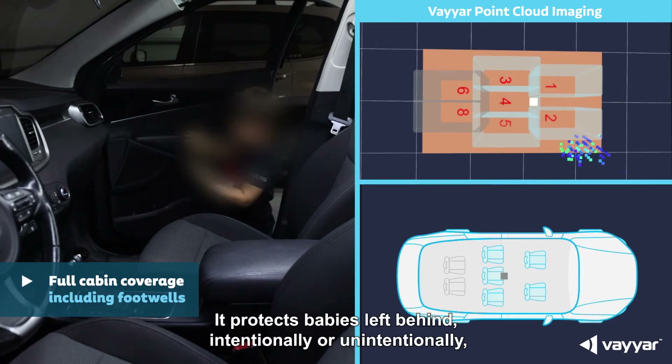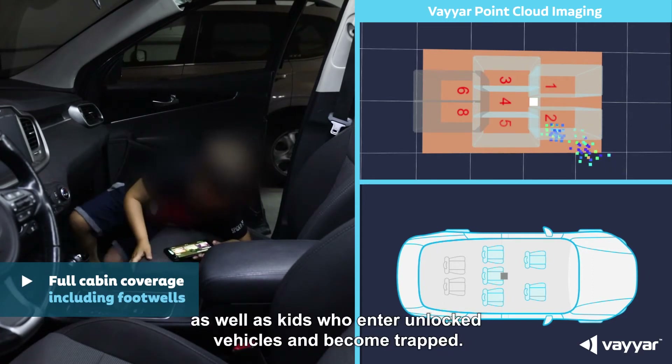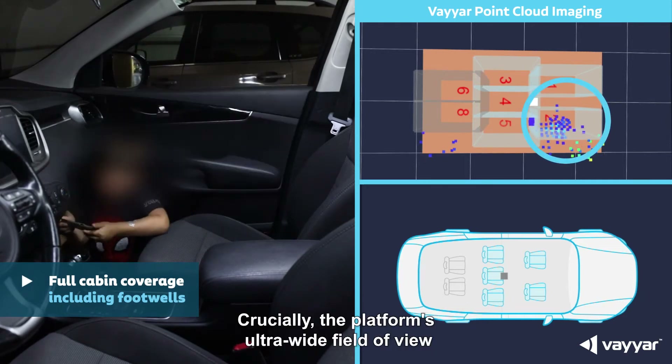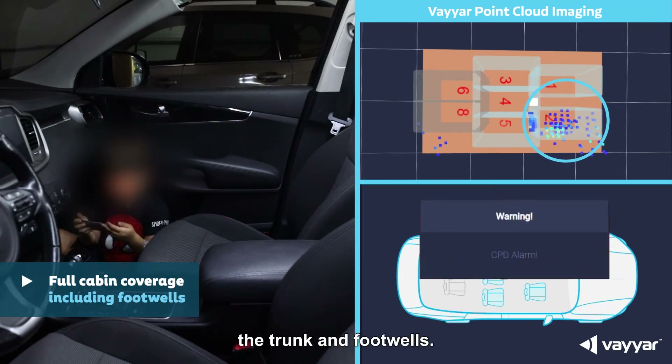It protects babies left behind intentionally or unintentionally, as well as kids who enter unlocked vehicles and become trapped. Crucially, the platform's ultra-wide field of view covers the full length of the cabin, including three rows, the trunk, and footwells.